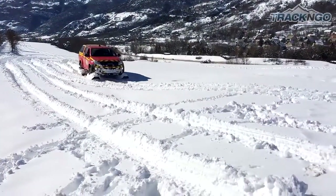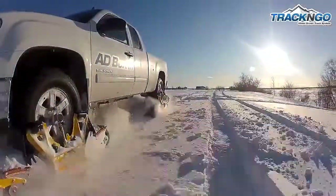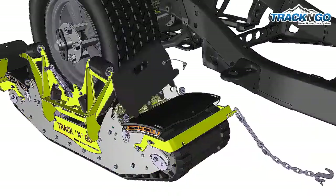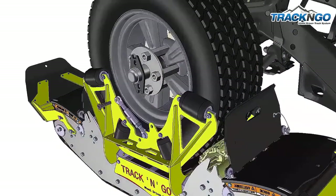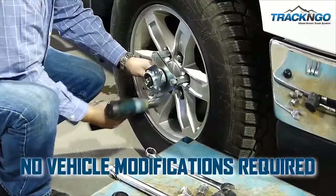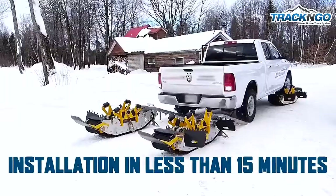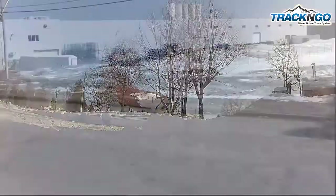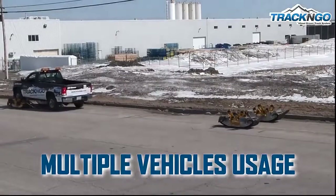A new technology has arrived answering the off-road needs of today's businesses. Convert any standard trucks or SUVs into a snow track machine in minutes. Unique in the world, it provides ease of use and the quickest installation time.